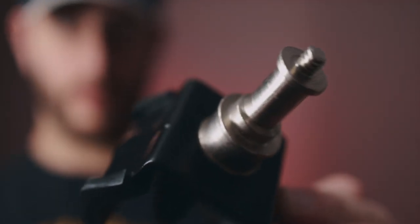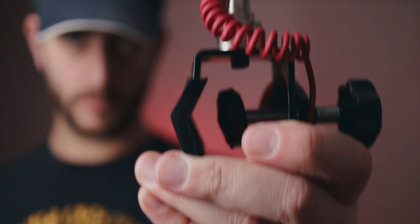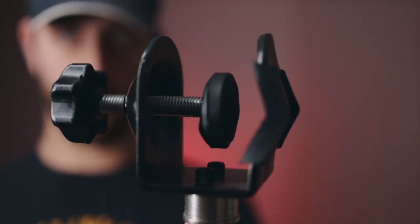Number seven: accessory mount. Using this little accessory mount you can attach a microphone, light, monitor — really anything — to the tripod. It works perfectly on the middle stick: the accessory has a rubber divot at a slight angle that notches in perfectly. It's got rubber gaskets and protectors so you won't scratch the metal, and you can mount things securely without damaging the middle stick.